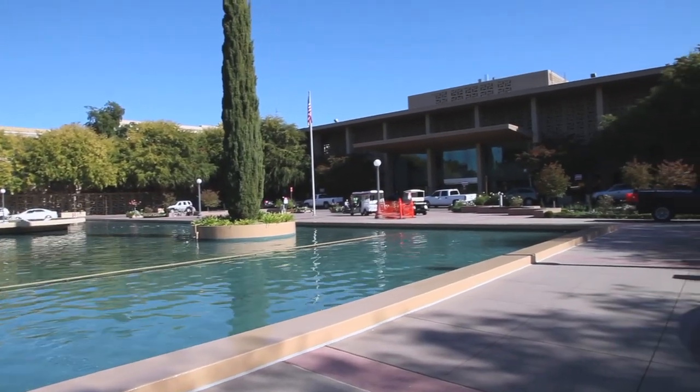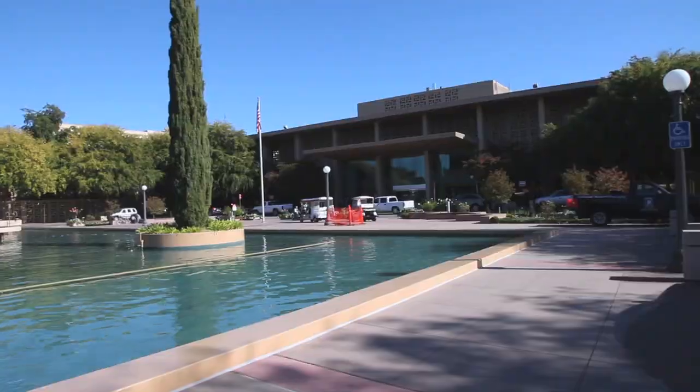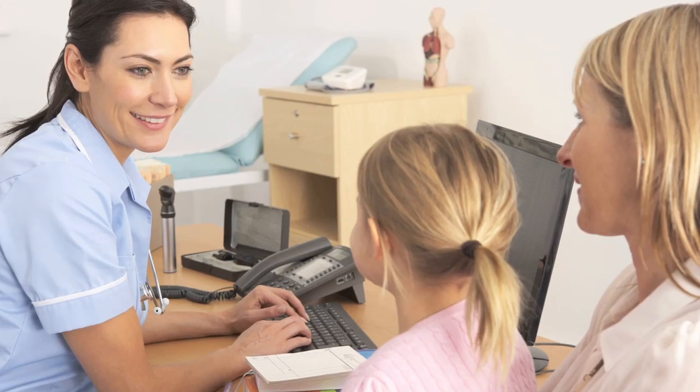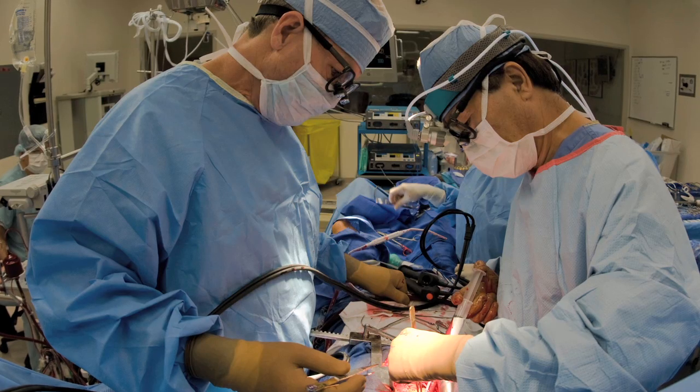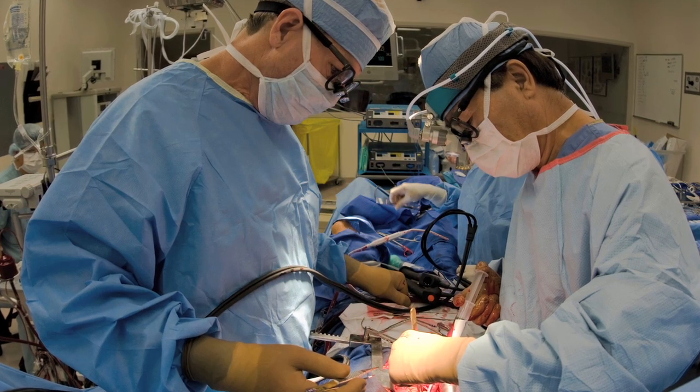Stanford has been a center for FH care for over 30 years. We have the familial hypercholesterolemia clinic, where we specialize in the diagnosis and treatment of people with FH — focusing not just on the individual patient but also on their family members. We have a full-time genetic counselor in the clinic and have formed the Stanford Center for Inherited Cardiovascular Disease, which brings additional expertise to heart conditions that are genetic in nature. Stanford is also home to some of the best interventional cardiologists, and for over 50 years has been one of the leading centers for cardiac surgery in the country.